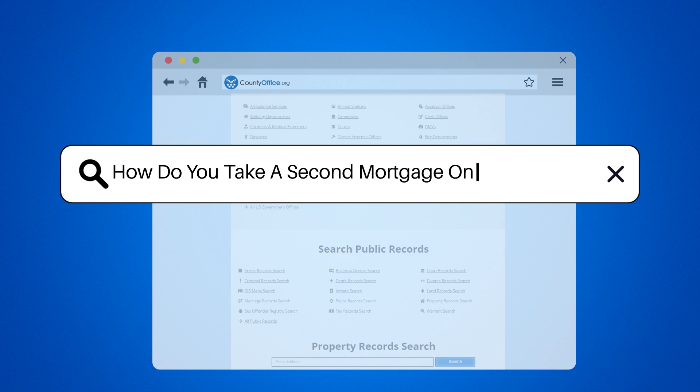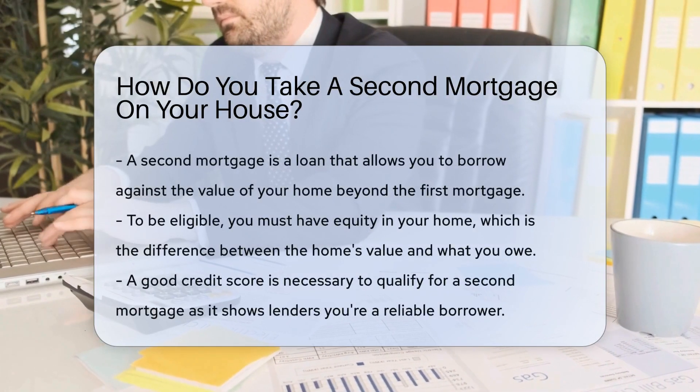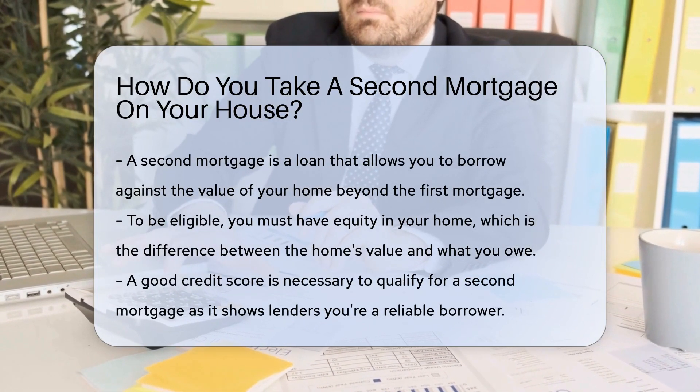How do you take a second mortgage on your house? Imagine you've got a house and some big dreams. Maybe it's a renovation or your child's education. Where do you turn? A second mortgage could be your knight in shining armor.